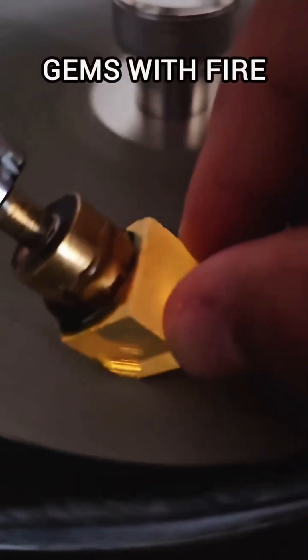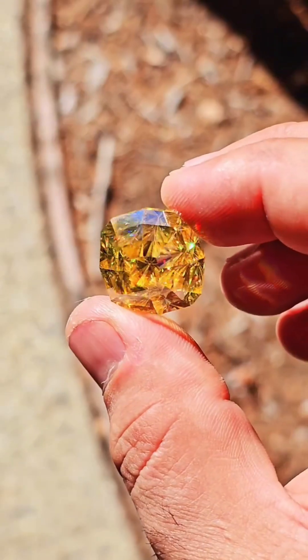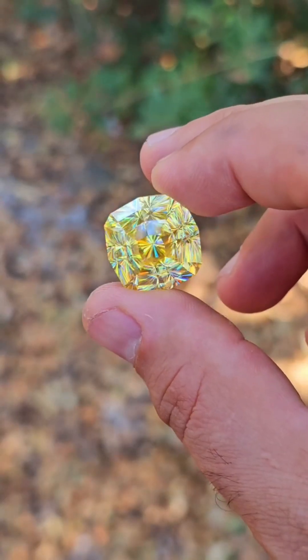These gemstones aren't mined from the earth, but forged in a lab, under intense heat and pressure, just like nature intended. These lab-grown gemstones are nearly identical to natural ones — chemically, physically, and visually.